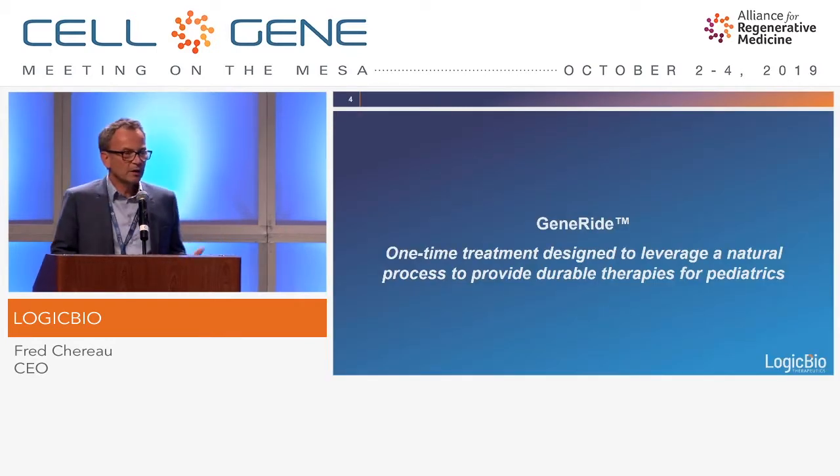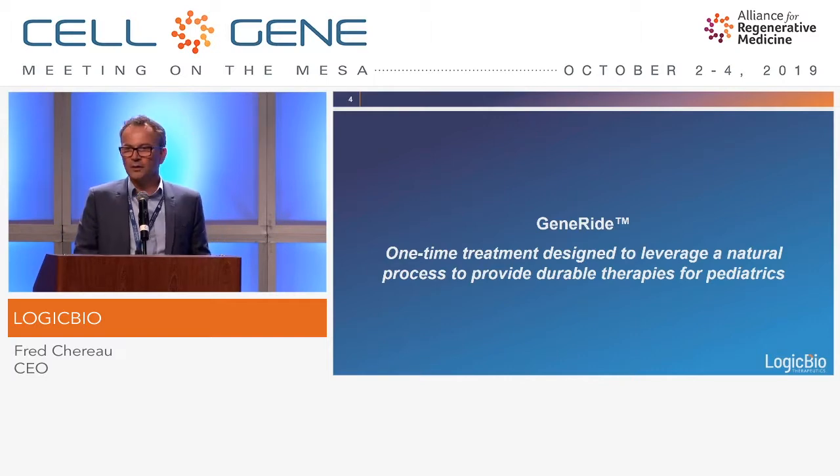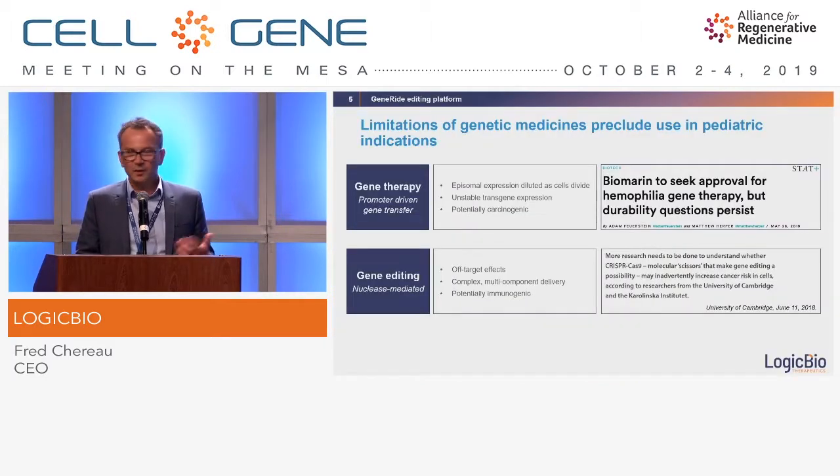A bit more about GeneRide — before I tell you how it works, let me tell you a little bit how we see the world and how the team at Stanford was looking at the genetic medicine world when they thought about the platform. Over the past decades, gene therapy and gene editing technologies have made great progress and obviously we now have the first products approved.